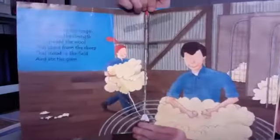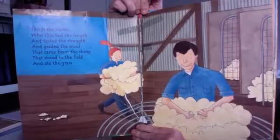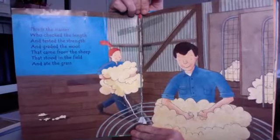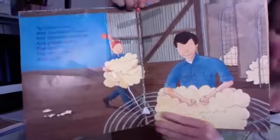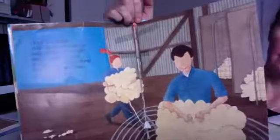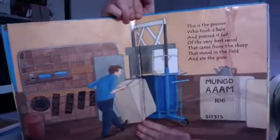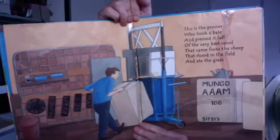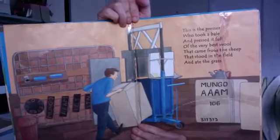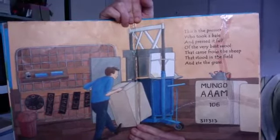This is the dresser who checked the length and tested the strength and graded the wool that came from the sheep that stood in the field and ate the grass. This is the dresser who took the bale and pressed it full of the very best wool that came from the sheep that stood in the field and ate the grass.